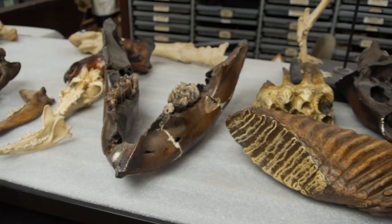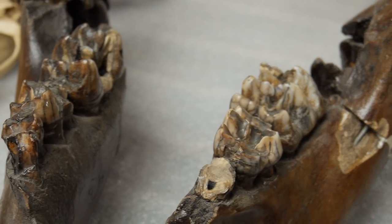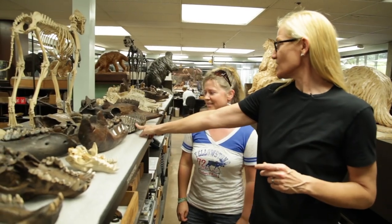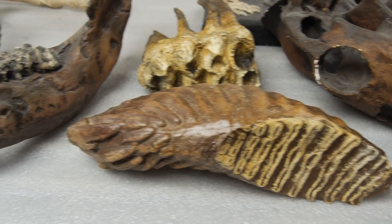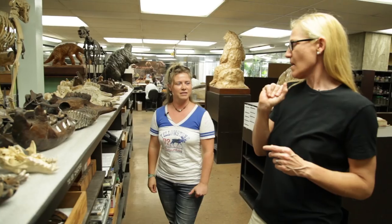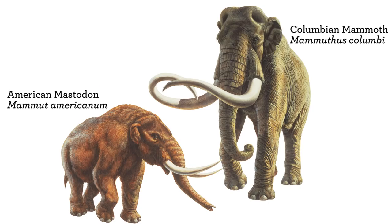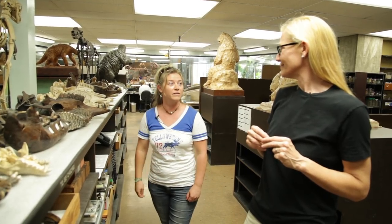This is a baby mastodon jaw — and these are its teeth. And then this single tooth here is from an adult mammoth. Mammoth and mastodon are different animals. What's the difference besides their teeth? They both kind of look like big elephants, but they're not closely related. The Colombian mammoth is more closely related to elephants that live today. And they were here in Los Angeles.